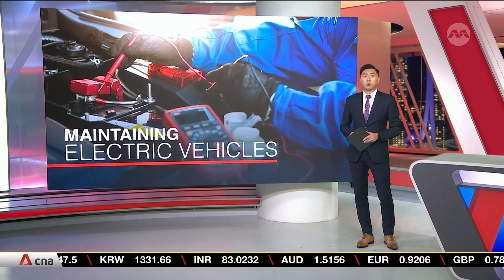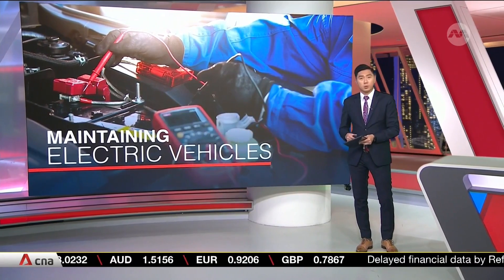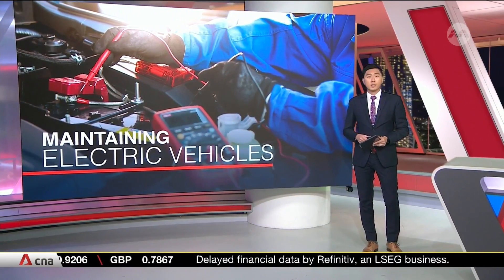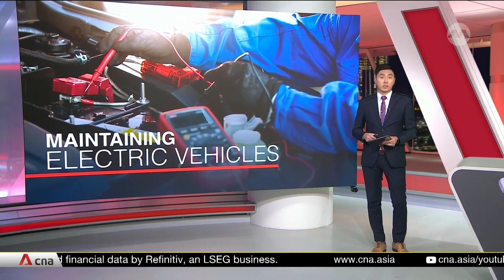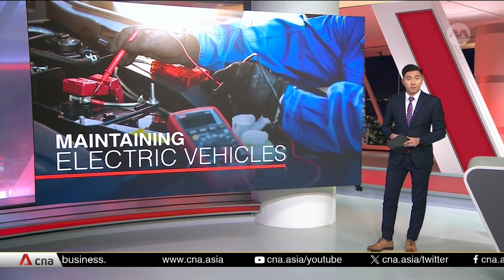With electric vehicles set to feature more on roads in the near future, more technicians will be needed to ensure they're in running condition. That's why NTUC Learning Hub has partnered EV maker BYD to train some 500 technicians in basic electric vehicle maintenance and servicing skills each year.